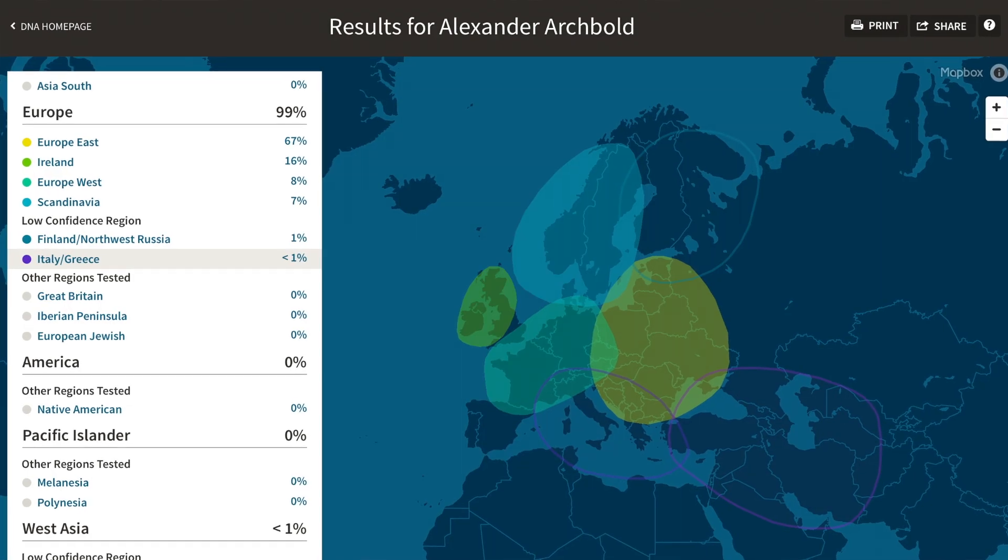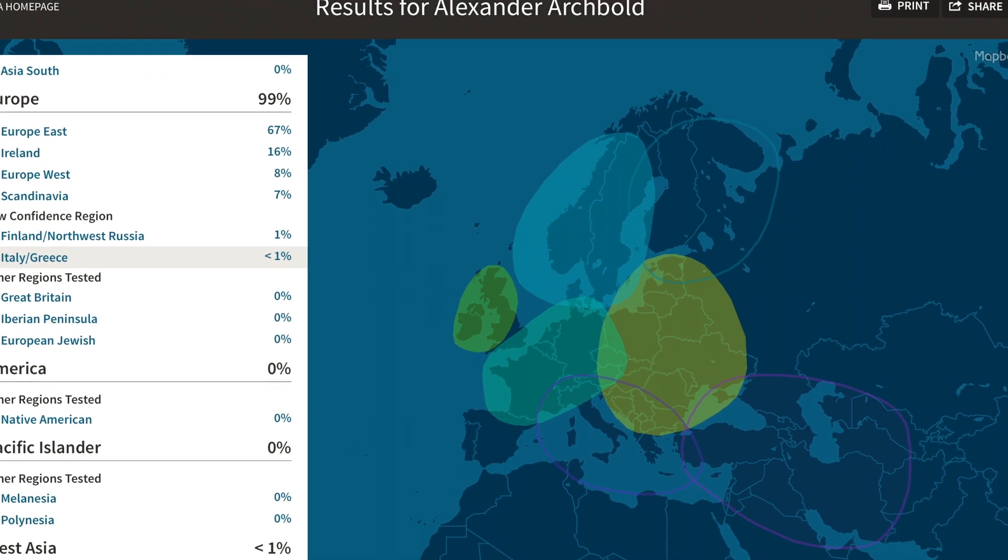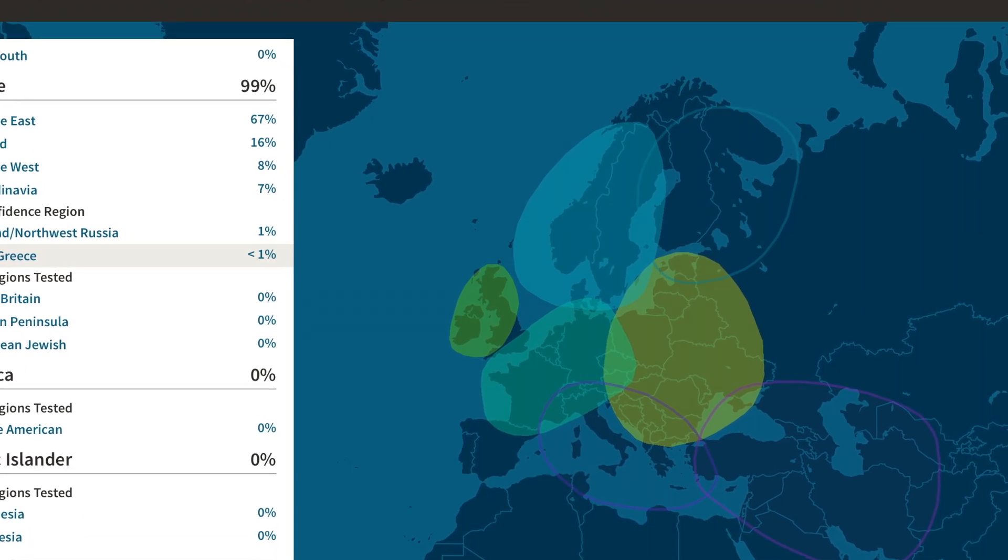I'm like 67% Eastern Europe. And I am like 0% African — you'd think at some point there would have been a little mixing going on, but apparently not.